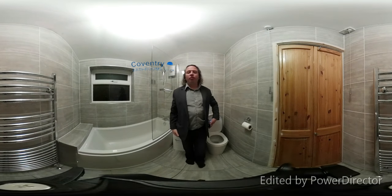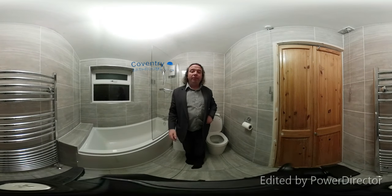Hello, my name is Richard from Coventry Bathrooms and we've just refitted this bathroom.